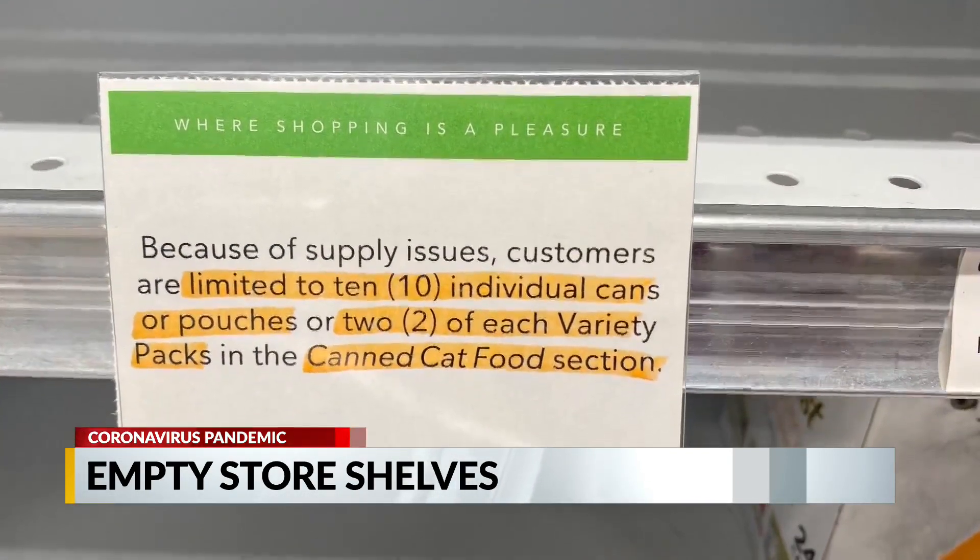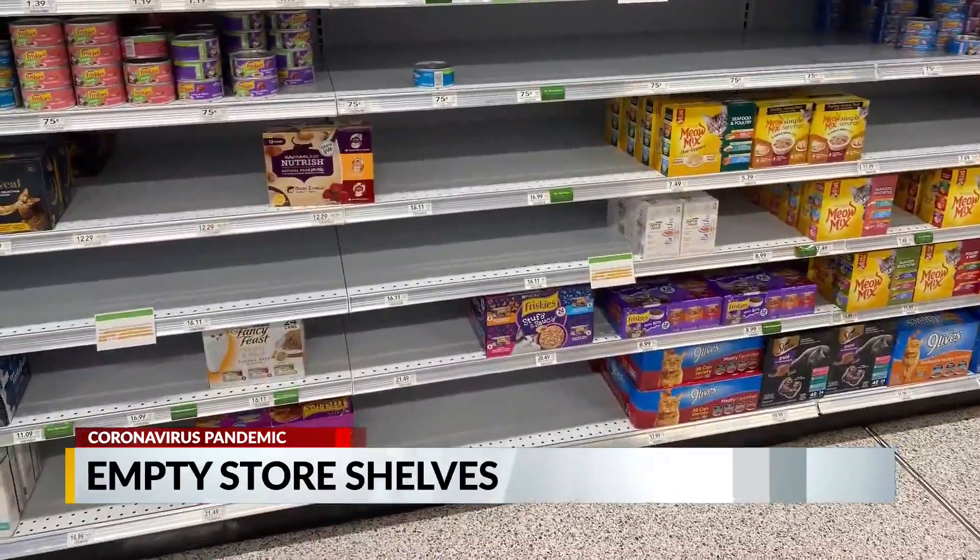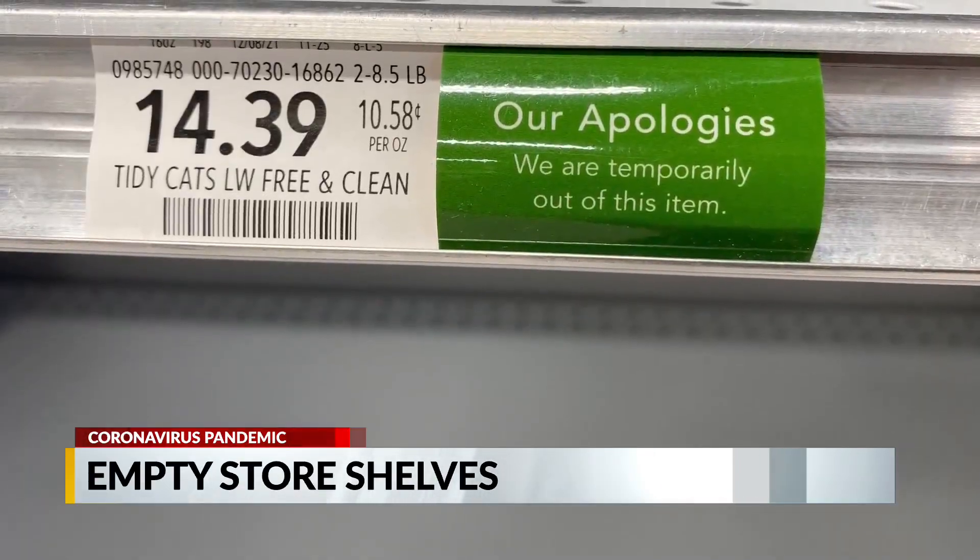Cat food has different limits — 10 cans per customer or two variety packs per customer. Publix gave several reasons for the shortages in a statement to WKRG.